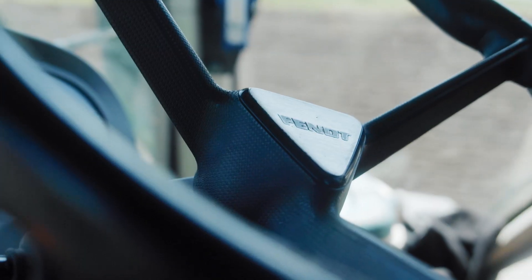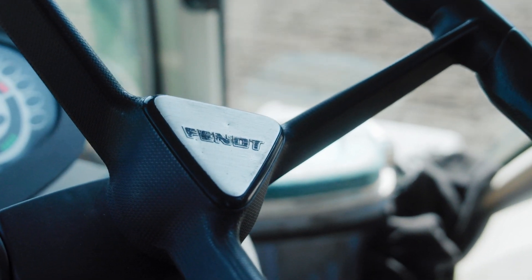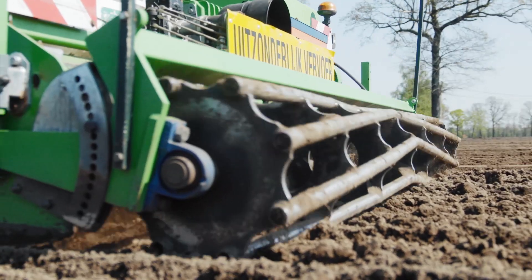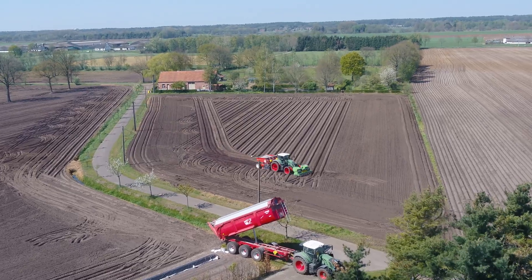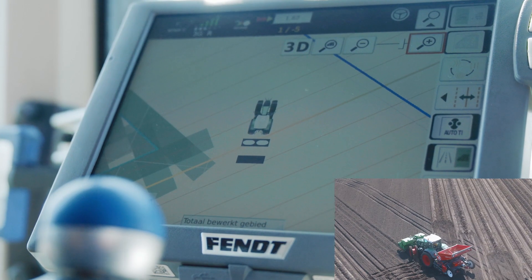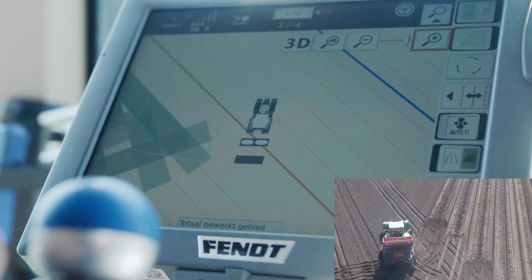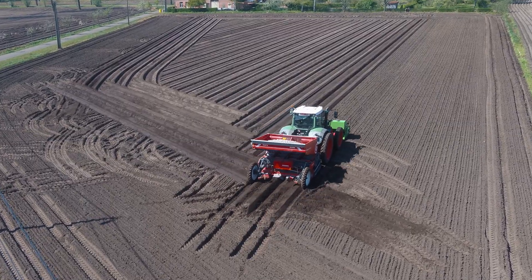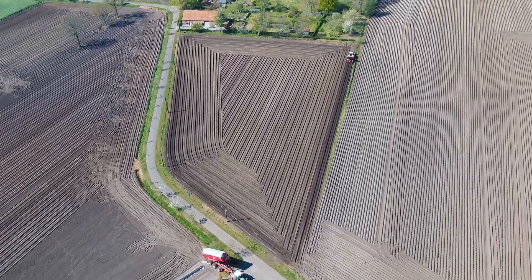With planting, we use the new feature contour segments. On our small fields with multiple corners we have a lot of headlands. With this new feature, the tractor automatically recognizes every AB line, so we don't have to switch AB lines manually — that is done automatically. This is very comfortable for planting and also saves a lot of time.